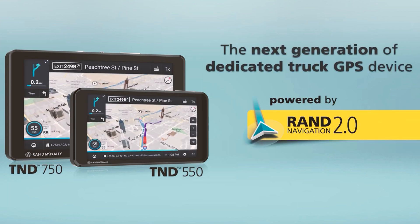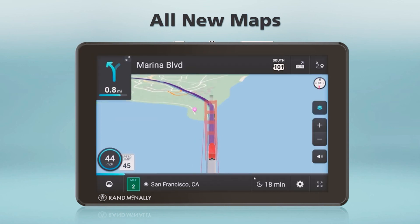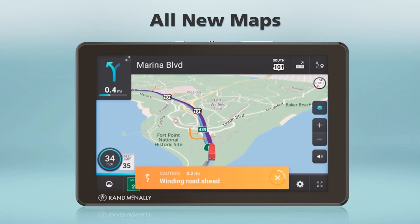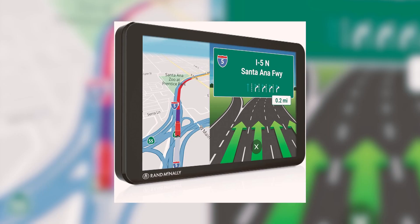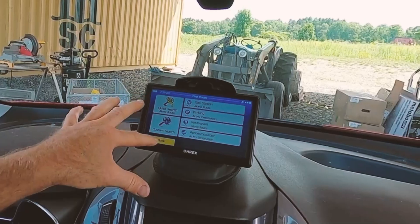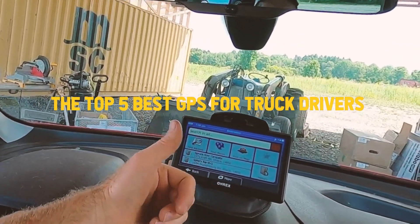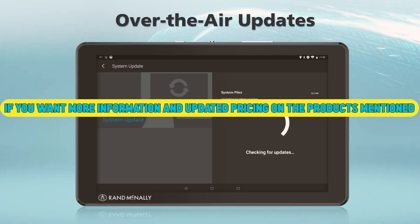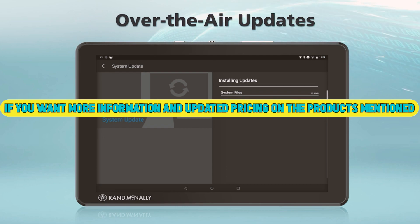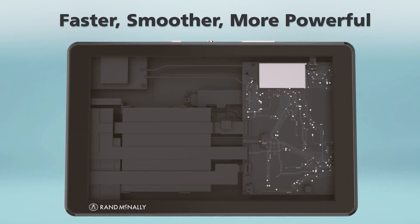There are a lot of GPS devices on the market, but not all of them are suited for truck drivers. The best GPS for truck drivers needs to handle long-haul driving demands, including routing around heavy traffic and finding suitable parking spaces. In today's video, we're taking a look at the top 5 best GPS for truck drivers available now.